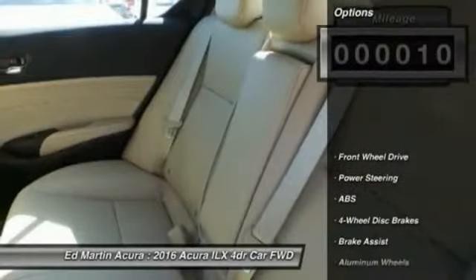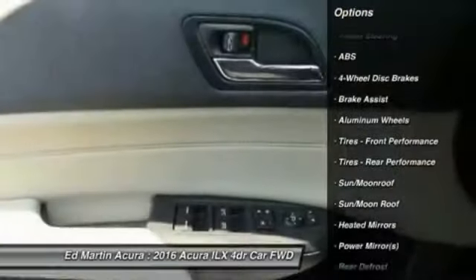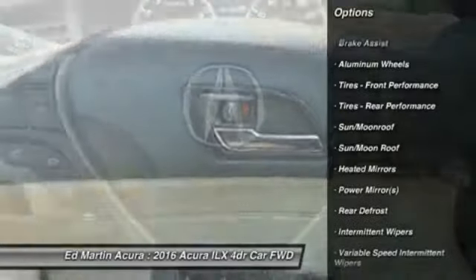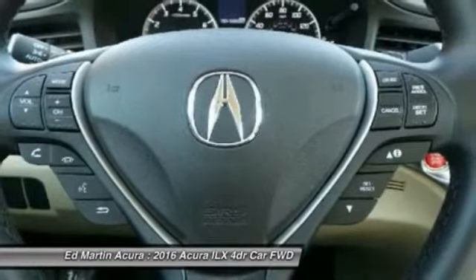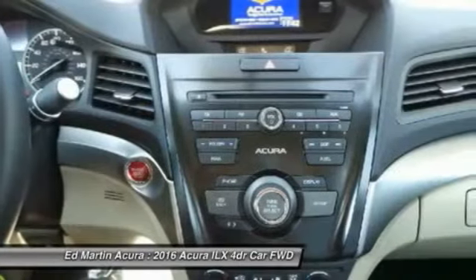Here are some of this vehicle's great options: anti-lock braking system, keyless entry, steering wheel audio controls, traction control, stability control, Bluetooth, leather-wrapped steering wheel, moonroof, power steering, driver airbag.